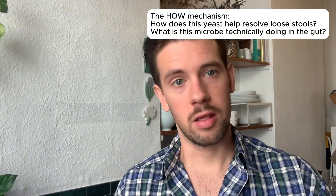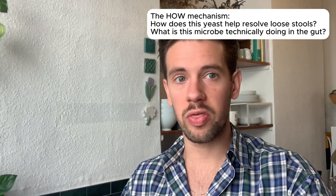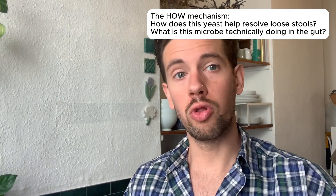Saccharomyces boulardii is a probiotic yeast that helps with diarrhea and loose stools. In this upcoming video I'm going to talk about the practical applications of Saccharomyces boulardii in a diet protocol, and in a separate next video I'm going to talk about the mechanisms behind Saccharomyces boulardii and how it technically helps with diarrhea or loose stools.